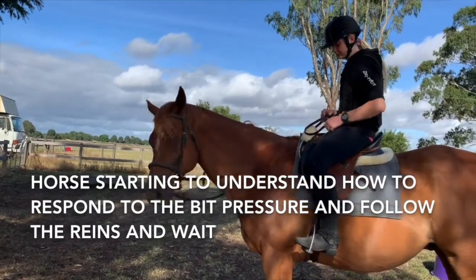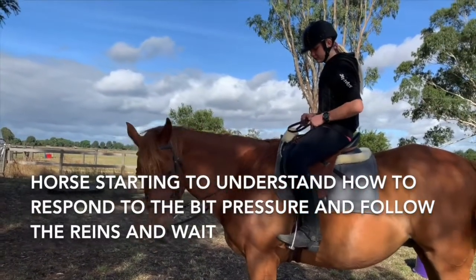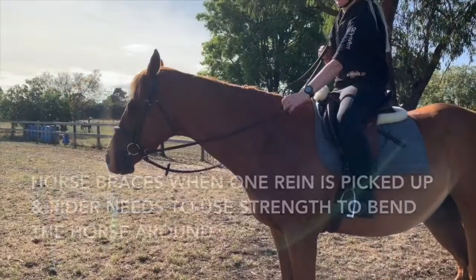Now I'm going to let you listen to me coaching this rider through testing this horse's response. So let's pick him up.